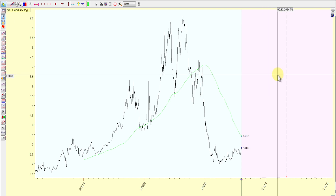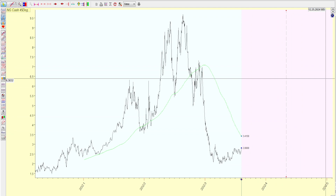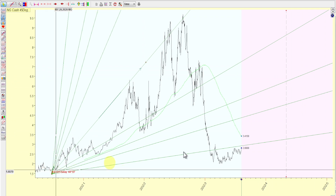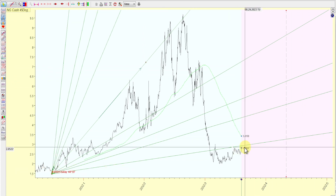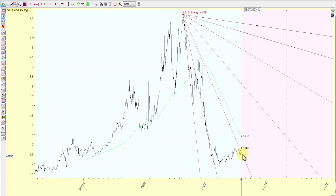Hey guys, today's Tuesday August 8th, 2023, US session close. I want to look at some of the geometry in regards to Natural Gas. As you can see, the Gann fan from this swing pivot lower right here — we're about to kiss that, so keep an eye on that.